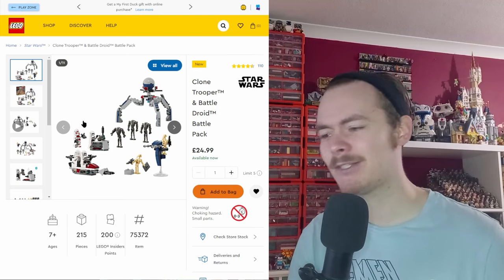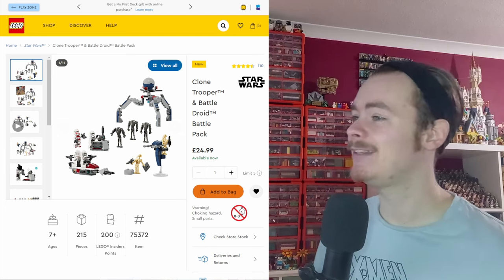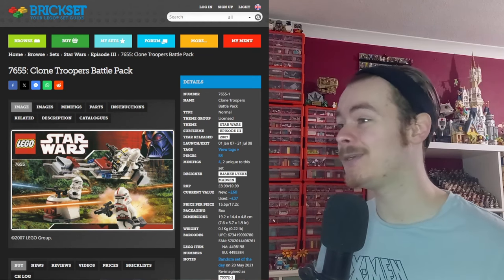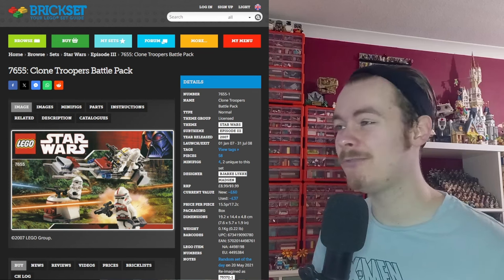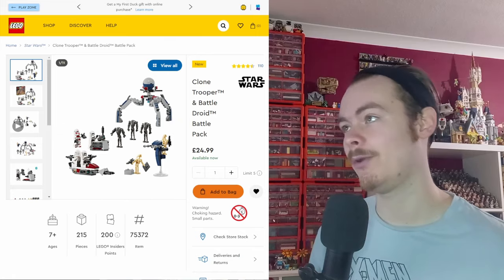I've already improved and modified a few different things on the set — built it minifigure scale, built mechs with it and all sorts, so definitely check out those videos. As you can see, the speeder bike in it looks nothing like any of LEGO's modern BARC speeders. That is what it's meant to represent — a BARC speeder. Early on they only had the Tartakovsky version to go off, and it's a nice callback to that original bike.